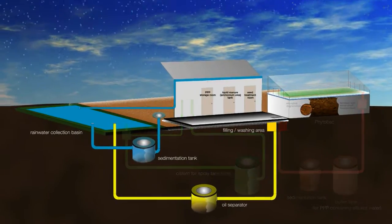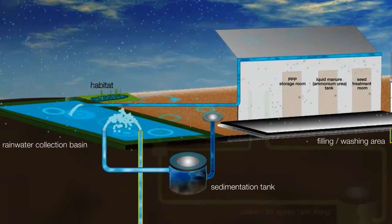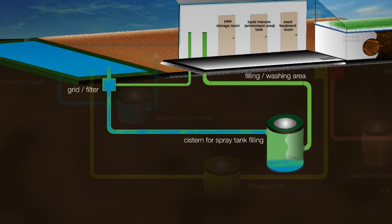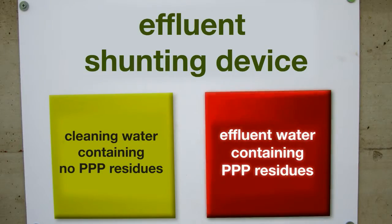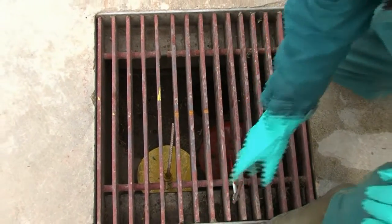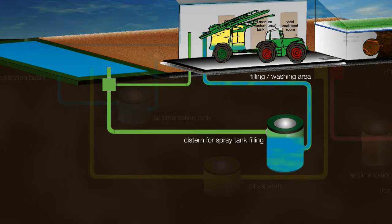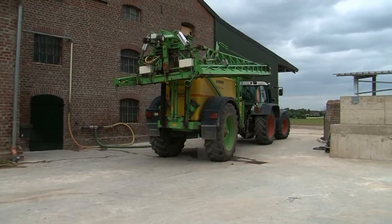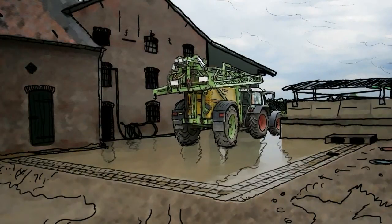The rainwater collected on the farmyard is stored in a reservoir. Excess rainwater seeps into a habitat area. The rainwater designated to fill the sprayer is filtered and stored. Any spillage from the sprayer during filling passes to the Phytobac tank.